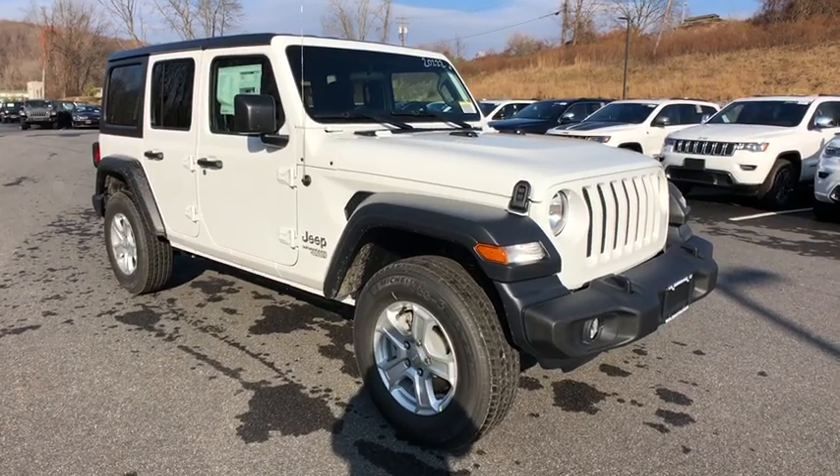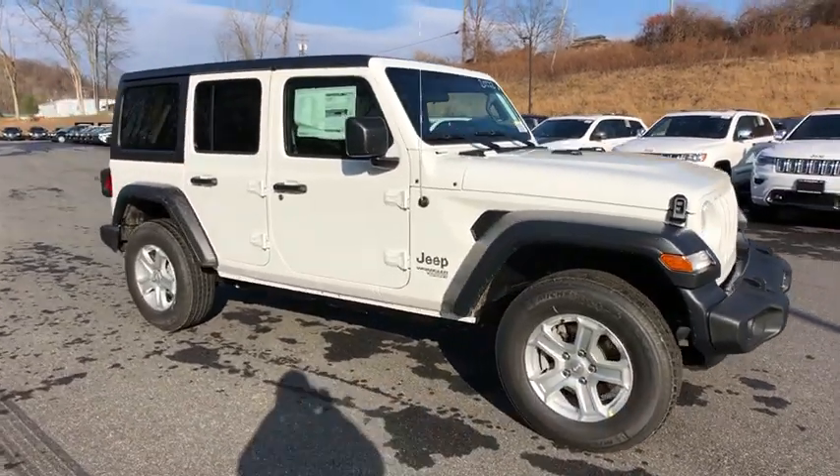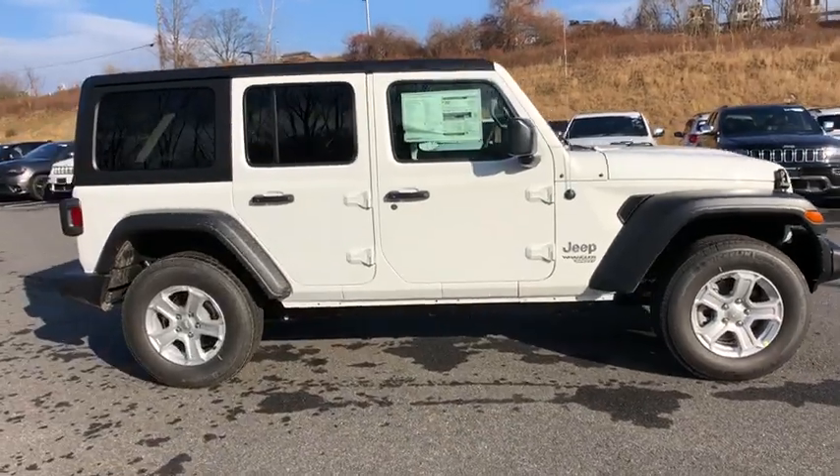Check out this 2020 Jeep Wrangler Unlimited. With less than 5,000 miles on the odometer, this vehicle provides excellent value.